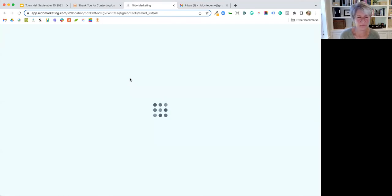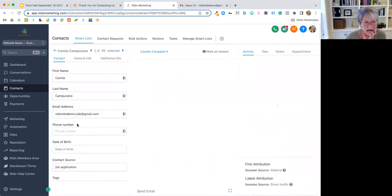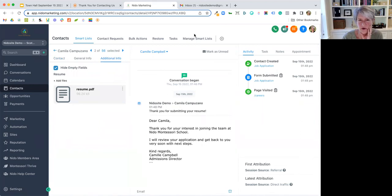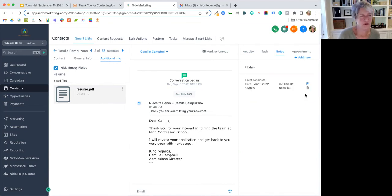Here's our CRM — on your side, when someone submits that form, you can see the contact I just created. You can see she has the tag 'job applicant.' If I click on her, I can see the information she input. You can have any fields you want on the form. It automatically sent a confirmation email saying 'Thank you for submitting your resume, I'll get back to you very soon.' And right here is the resume so you can review it and keep track of everything, including what pages they visited on your website.